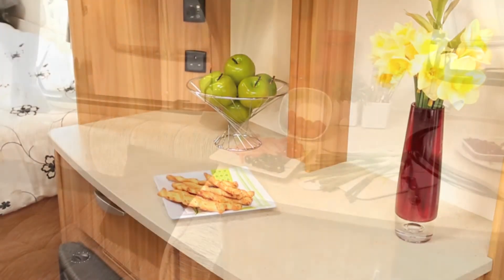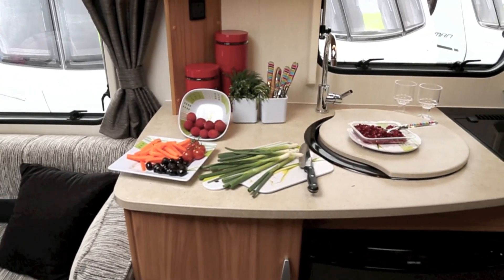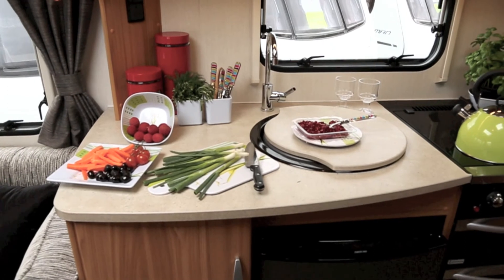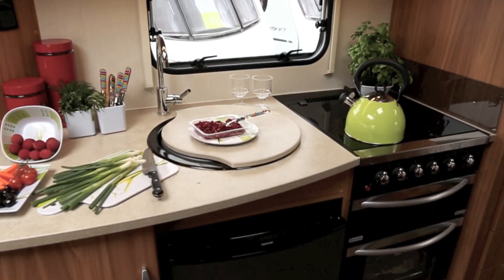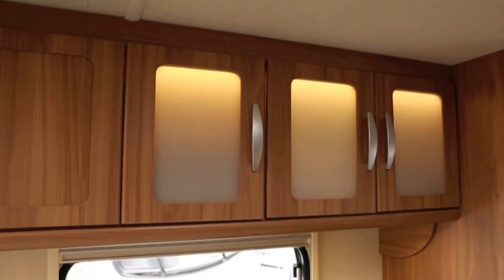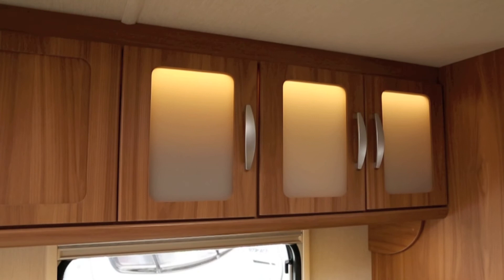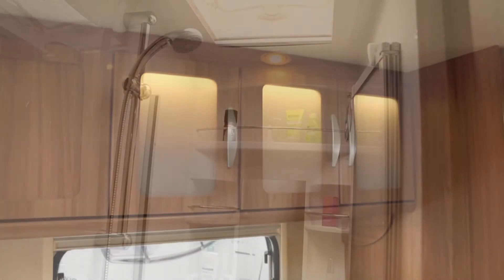The Ultima 530 model is one of a small number of caravans of this length which have really good kitchen storage arrangements. There's a good-sized cupboard forward of the fridge. Top storage is excellent too — there's a run of five cupboards, three of which have attractive frosted white Perspex inserts. The hob has a mains hotplate plus three burners. All in all, this is a brilliant kitchen.